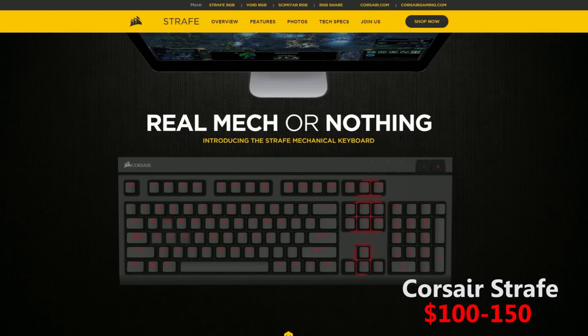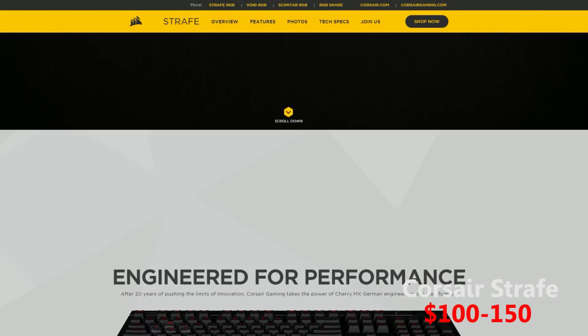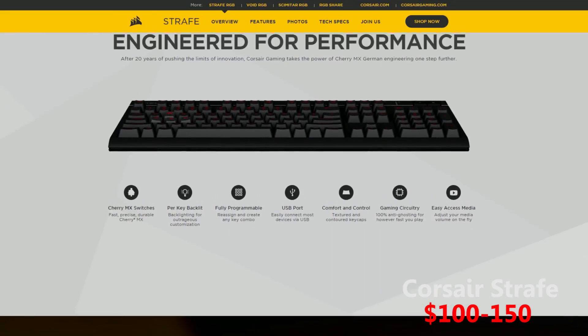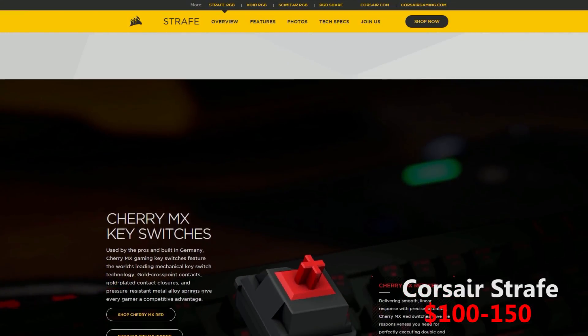Number 4 on our list is a really simplistic keyboard. The Corsair Strafe, which also comes in a more expensive RGB version, is very similar to the Corsair K70, known to be one of the best gaming keyboards this year.